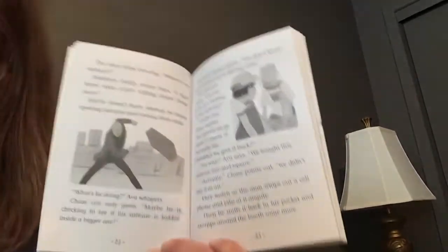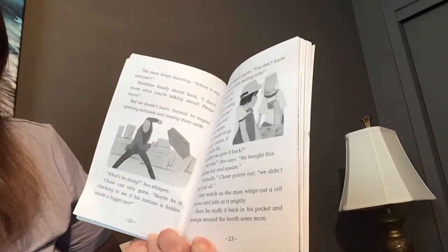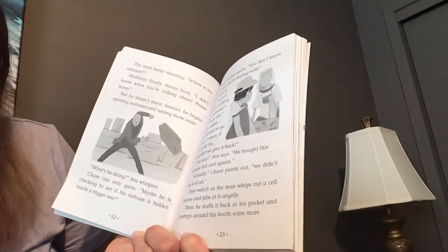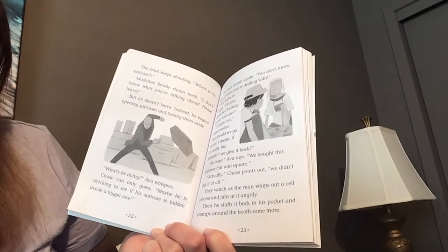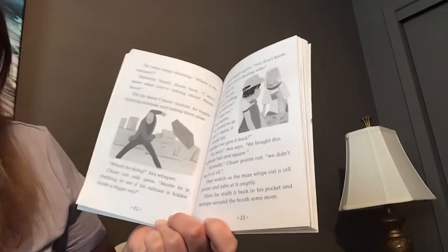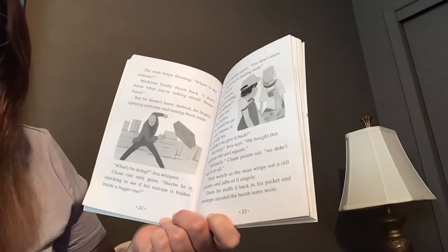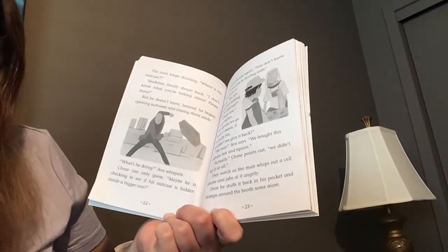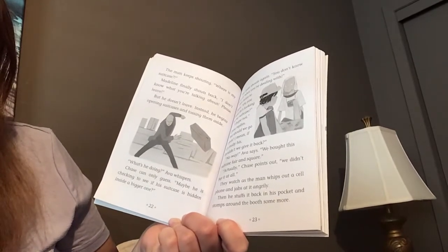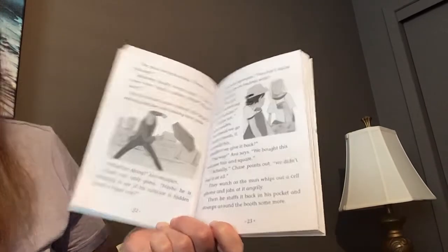The man shouts again, 'You don't know who or what you're dealing with!' Ava turns to Chase. 'Do you think he's looking for our suitcase?' 'I hope not,' Chase replies, 'but we should go check — I mean, if it's really his, we should give it back.' 'No way,' Ava says. 'We bought this suitcase fair and square.' 'Actually,' Chase points out, 'we didn't buy it at all.' They watch as the man whips out a cell phone and jabs at it angrily, then stuffs it back in his pocket and stomps around the booth some more.